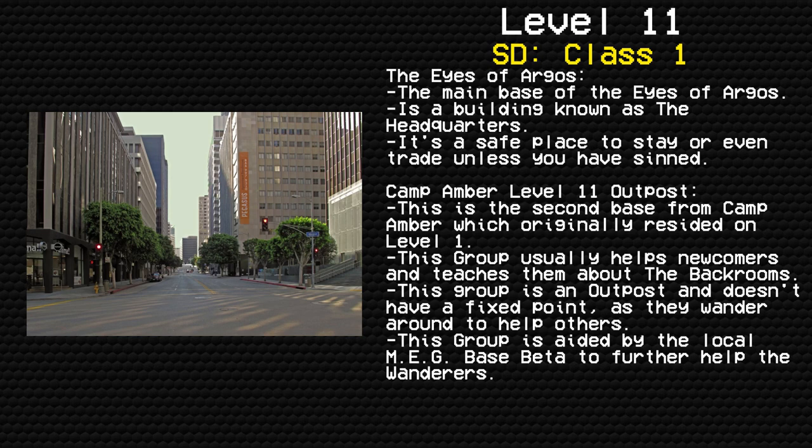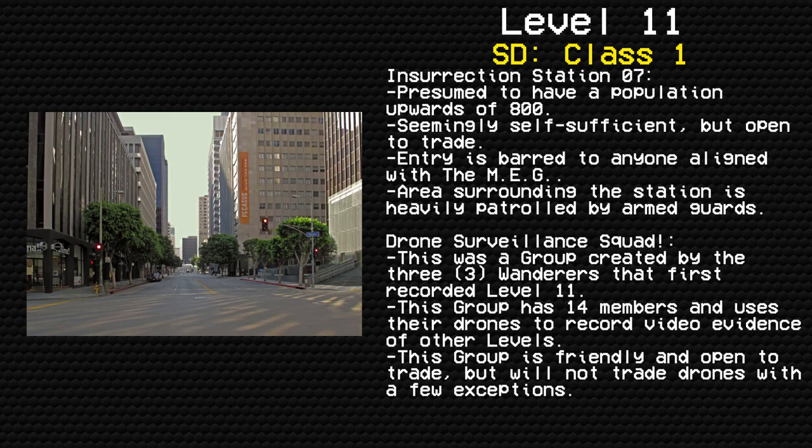Camp Amber, Level 11 Outpost — this is the second base from Camp Amber, which originally resided on Level 1. This group usually helps newcomers and teaches them about the Backrooms. They are an outpost with no fixed point, wandering around to help others, aided by the local MEG Base Beta. Insurrection Station 7 — presumed to have a population upwards of 800, seemingly self-sufficient but open to trade. Entry is granted to anyone aligned with the MEG, and the surrounding area is heavily patrolled by armed guards. Drone Surveillance Squad.